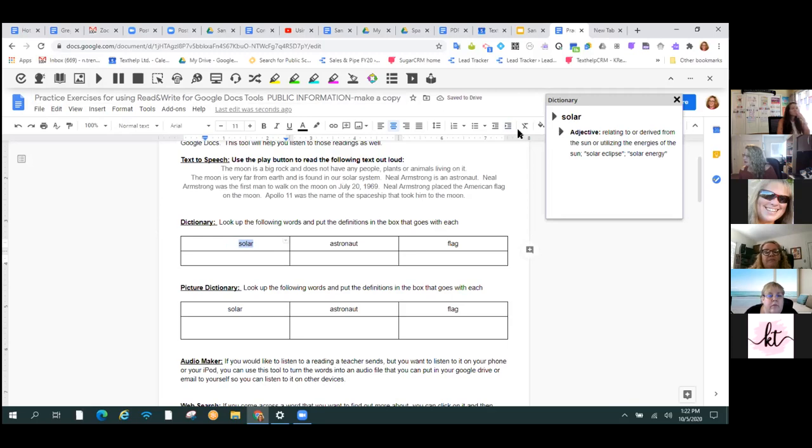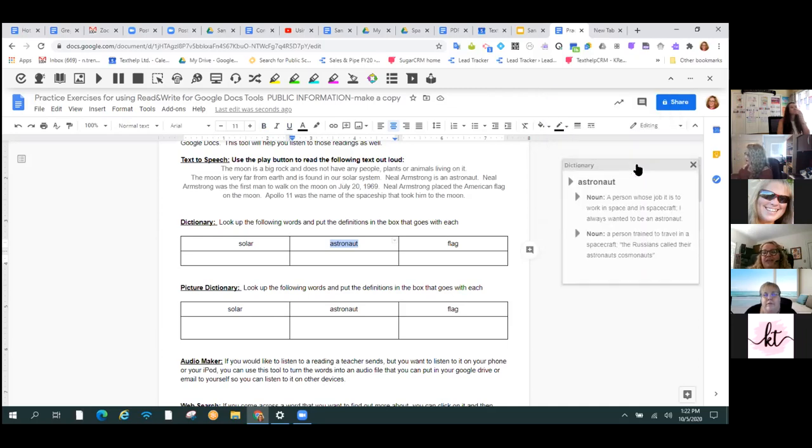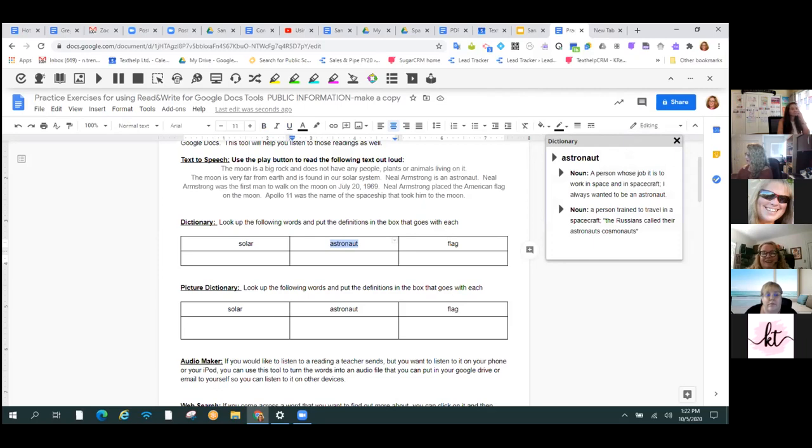I'm going to go to my dictionary and get a dictionary definition that I can have read out loud for the word 'solar'. Now that I have the dictionary open, I can look up any word I want and leave that there. For anybody teaching secondary, it's really nice to have that dictionary over on the side, and then anytime you want to look up something in a longer passage, it's there for you. Most publishers, while it's lovely that they use a human voice to read the textbook out loud, generally read the entire page. If you want to look up a word in the middle, there's no pause button — you have to actually stop it and start over from the beginning.